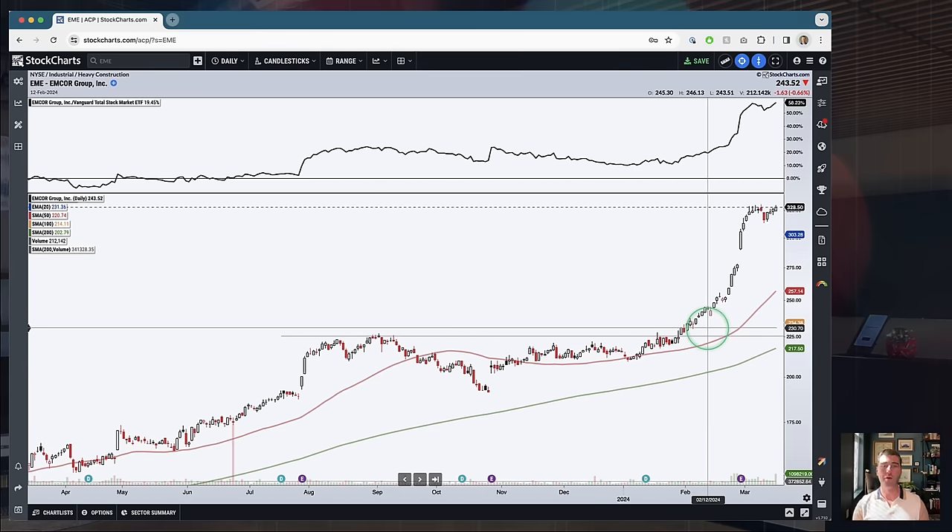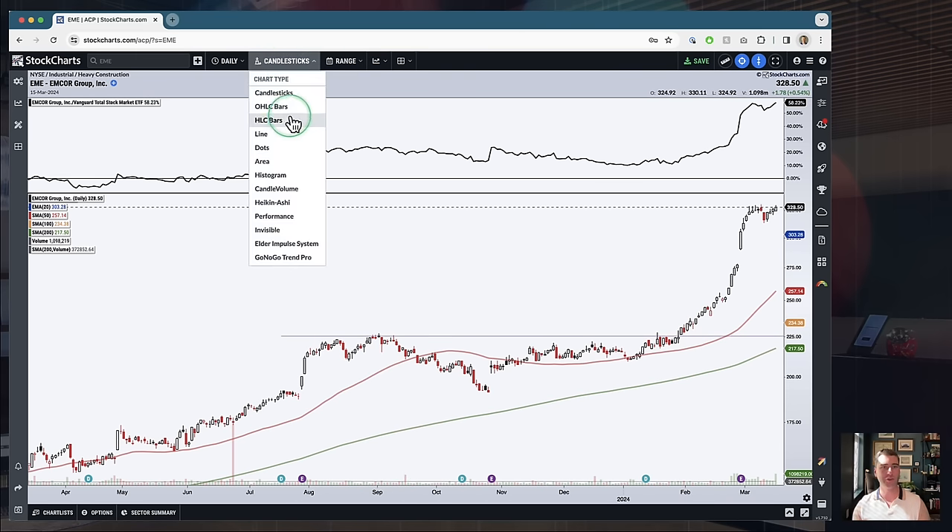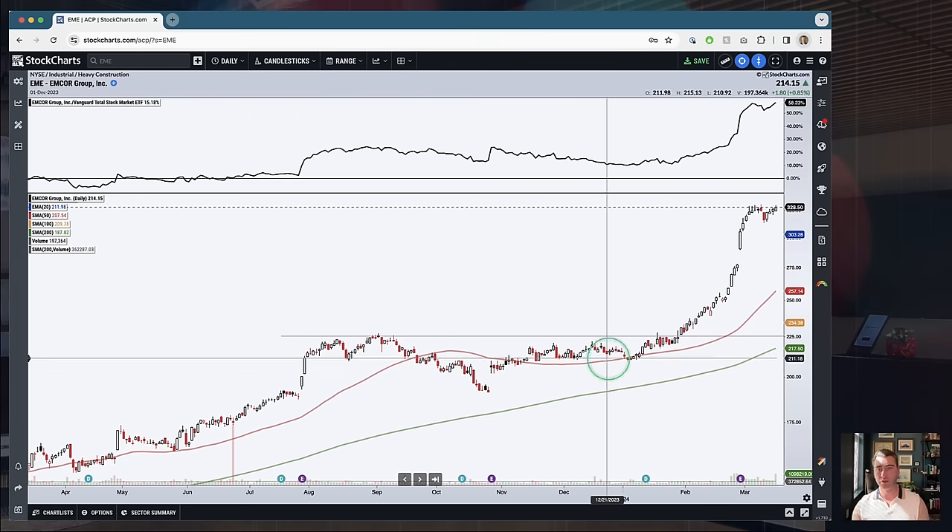Candlesticks really are the best visual representation of supply and demand. They show you a lot more than just the direction of price — they also show you the dynamics behind it. That's why candlesticks are my weapon of choice for my charts, both on the daily timeframe, the weekly timeframe, and the intraday timeframe as well. If you want to jump over to OHLC bars, it's just a simple option in ACP or in SharpCharts. But if you haven't tried out candlesticks, I'd say give them a shot. When you're looking for a move like EME and trying to find those big demand moves, candlesticks make it really easy to see that demand pouring in — similar to the way people look for big volume spikes. I also like to pair that with big hollow candles on a move, both on the up days and on the down days.